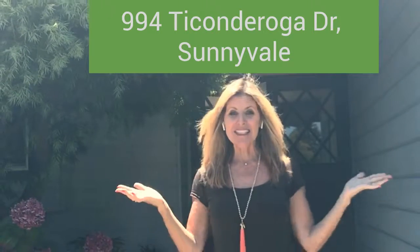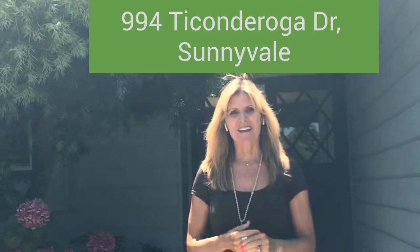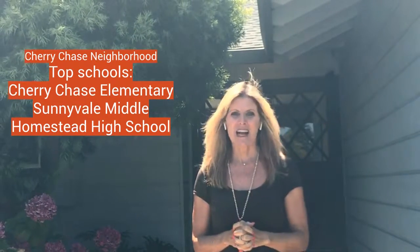Hi, I'm Annie Baker. Welcome to 994 Ticonderoga Drive in Sunnyvale. We're in the Cherry Chase neighborhood — fantastic, really desirable neighborhood.